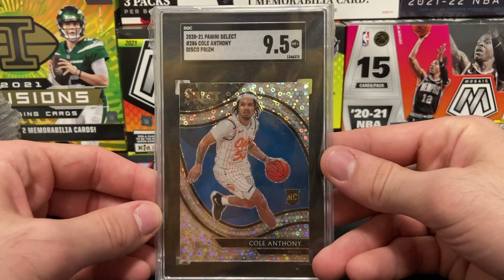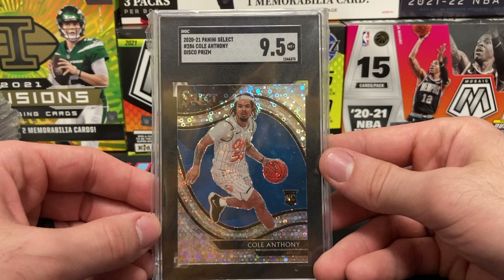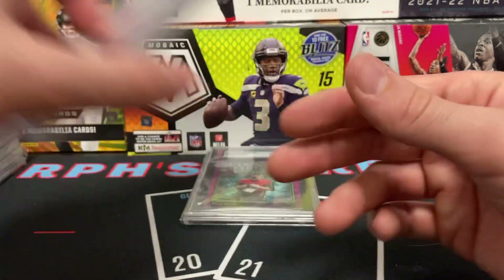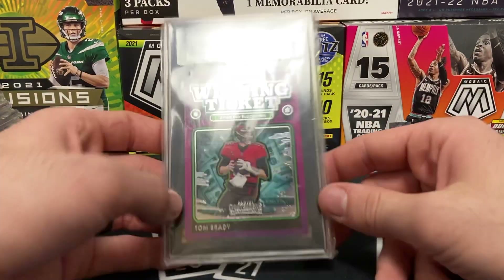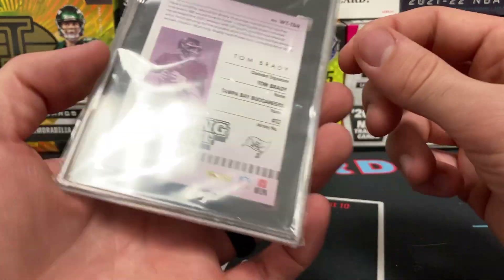Switching up to basketball — we have a disco prism Courtside Cade Cunningham SGC 9.5. That is slick, super duper clean. Then quickly back to football: a Tom Brady Winning Ticket SGC 10 — super cool card.